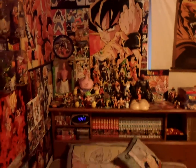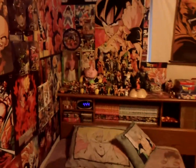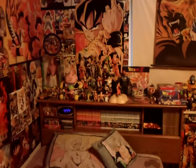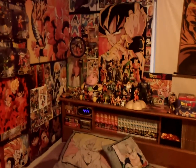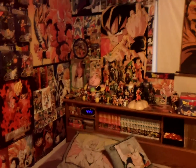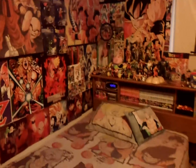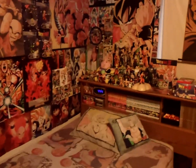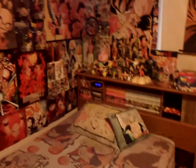Welcome to a Dragon Ball collection update video. Haven't done one of these in a while. I hope everyone had a merry Christmas and a happy new year. It's 2015 and we've got a new game on the way — Dragon Ball Xenoverse — and a new movie, Revival of F, with Frieza coming back. It's already looking like it's going to be a crazy year for Dragon Ball.